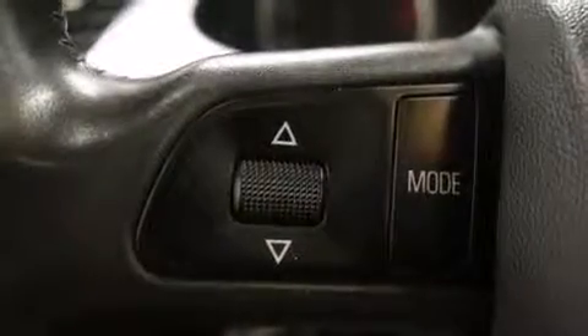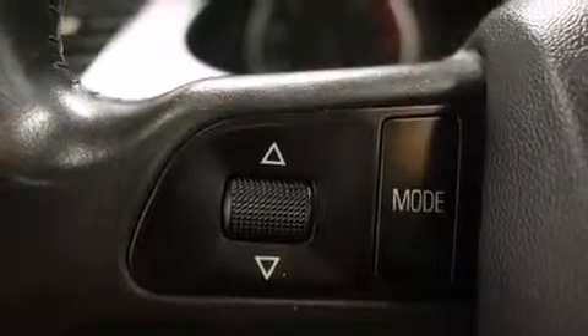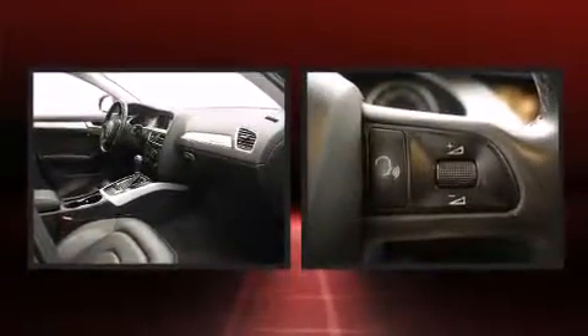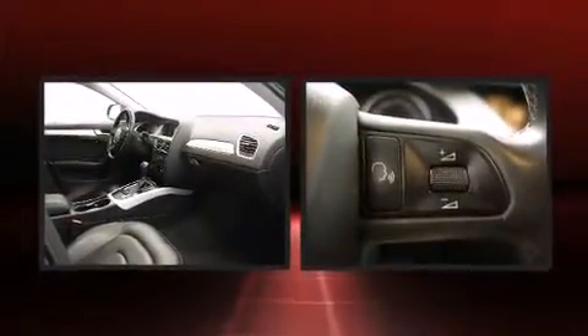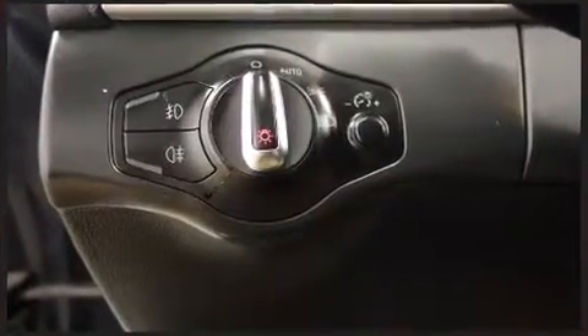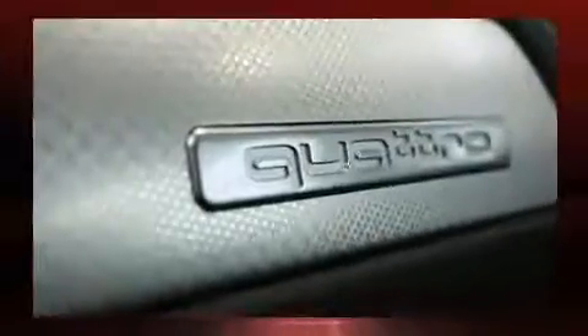Audi also prioritized safety and security by including head curtain airbags, front and side impact airbags, traction control, brake assist, anti-whiplash front head restraints, a security system, and four-wheel disc brakes with ABS. You'll never lose visibility with rain-sensing wipers, which activate automatically when the drops start to fall.